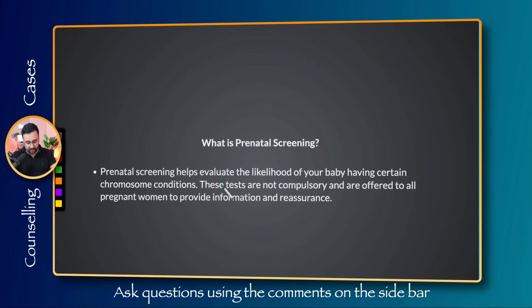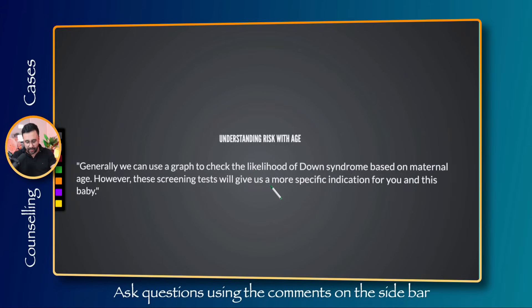Explain what prenatal screening is: 'Prenatal screening helps evaluate the likelihood of your baby having certain chromosomal conditions. These tests are not compulsory and are offered to all pregnant women to provide information and reassurance.' Then explain that the risk of Down syndrome increases with maternal age. We can use a graph to check the population risk based on maternal age, but that graph only shows population risk — not the individual risk based on the mother's specific background. The screening test gives a more specific indication for her and her baby.